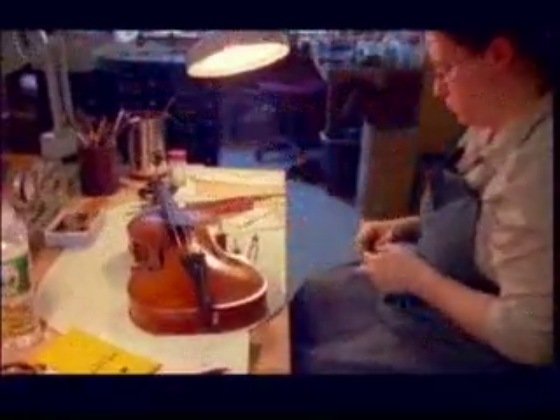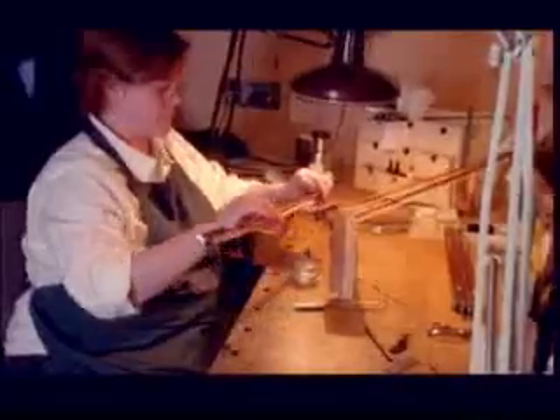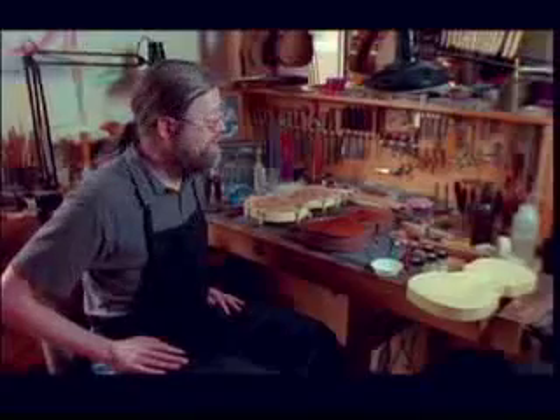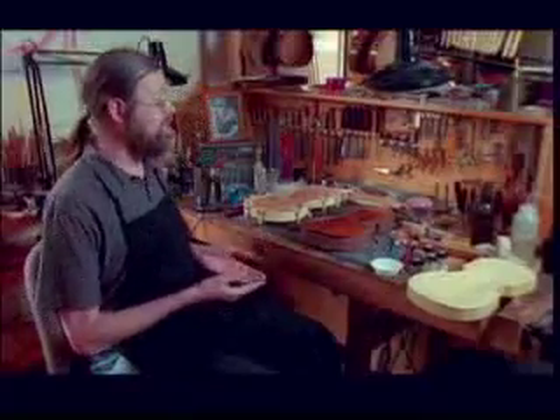Violins are very personal in sound. What one player might love, another one will hate — and they can both be great sounding instruments. It has to be adjusted perfectly to their sound and their playing style. The real value in these instruments is that they have been around for centuries and have been used and loved and played for hundreds of years. It's something that you want to keep around and keep in as original shape as possible.